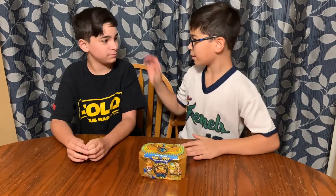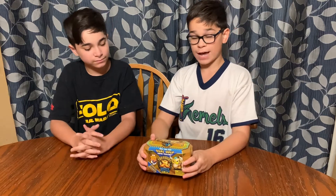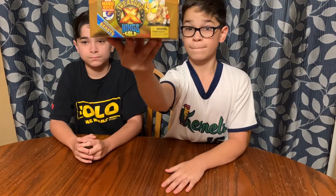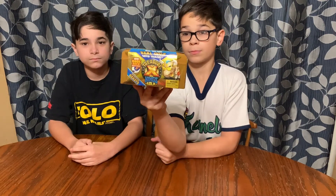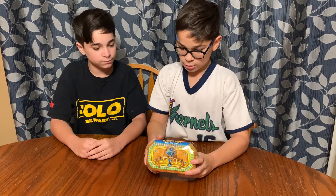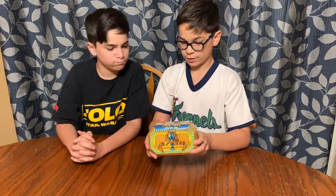Welcome, guys! This is Elijah and I'm Noah, and we are doing a Treasure X King's Gold. This is it! Which is King's Gold — this new magic rock that sticks to itself.